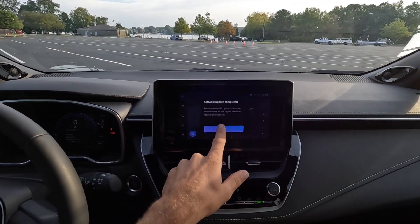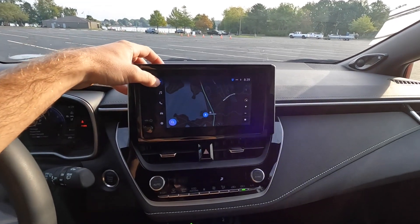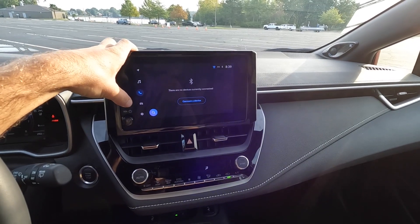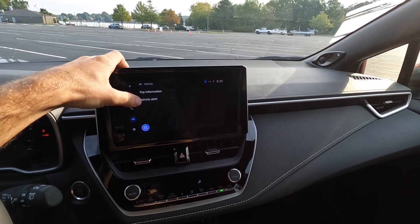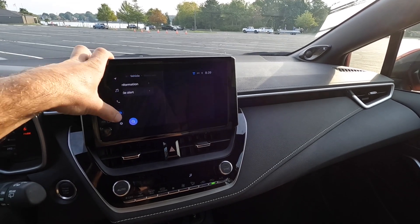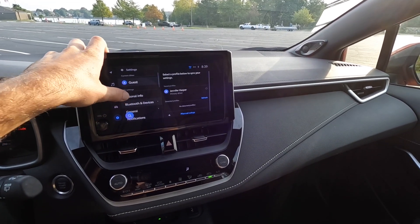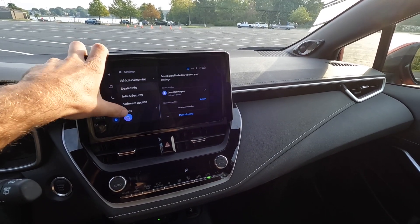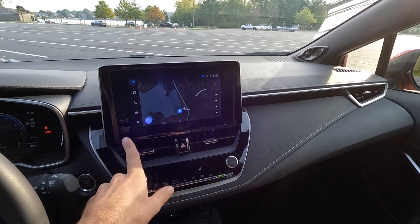Looking at the infotainment system — this does have built-in navigation. You can get into your music, phone when paired, and vehicle information including your history and vehicle alerts. The last tab covers all the settings.